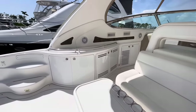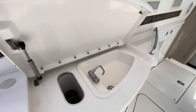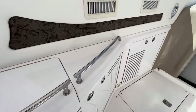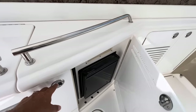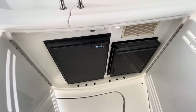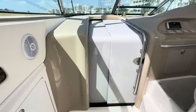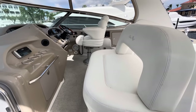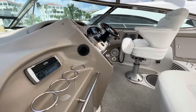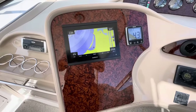A wet bar on the port side of the vessel. Crash chute and sink. U-Line ice maker and Isotherm refrigerator. And up to the helm station. Nice bench seat next to the captain's chair. Garmin plotter.